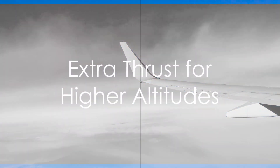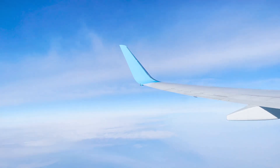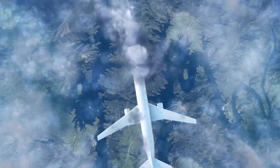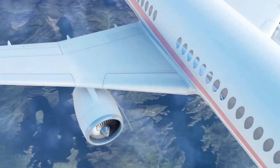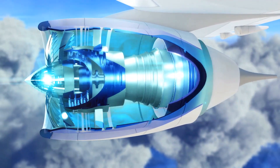Here's a fascinating tidbit. The engines of an airplane can produce more thrust than is strictly necessary to counteract gravity. This extra thrust can be converted into lift, allowing the plane to climb to higher altitudes and maintain level flight.